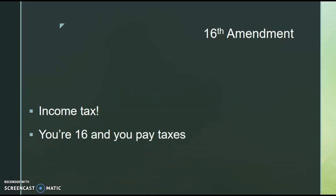The 16th Amendment: Congress has now instituted, along with ratification by the states, a federal income tax. A great way to remember this — when you're 16, think about getting your first job and paying taxes. So this is the first federal income tax through this amendment.